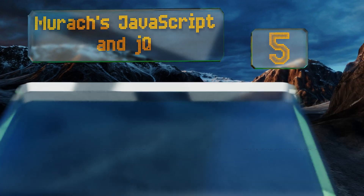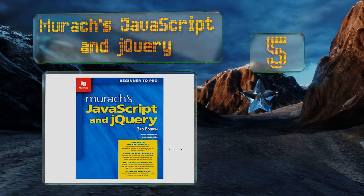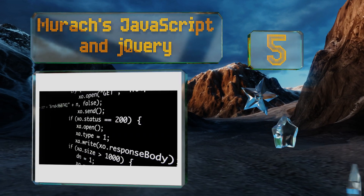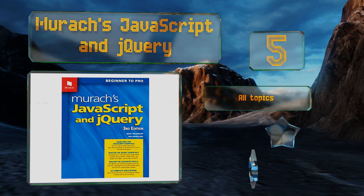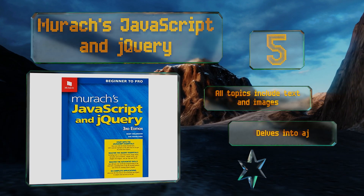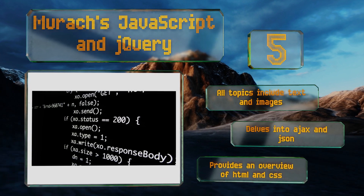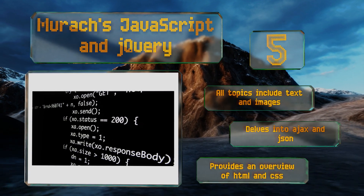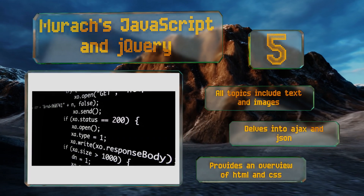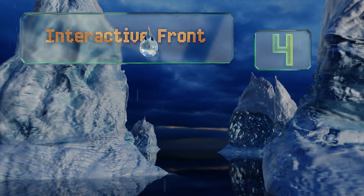Halfway up our list at number five, Morax JavaScript and jQuery provides you with the skills that every web developer needs and will work for both beginners and experienced programmers. It takes a self-paced approach and covers everything from creating slideshows to using modules and IIFEs. All topics include both text and images, and it delves into Ajax and JSON, plus provides an overview of HTML and CSS.